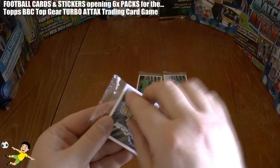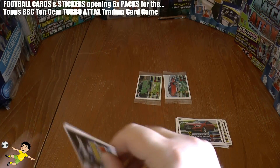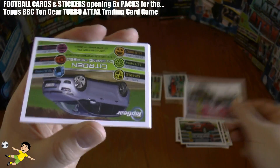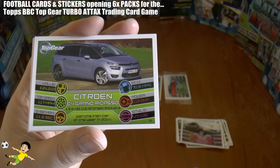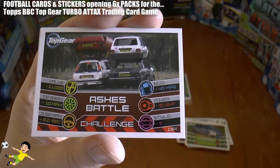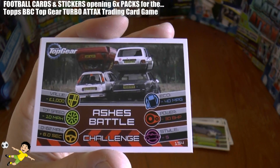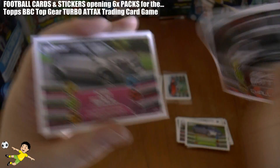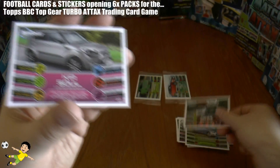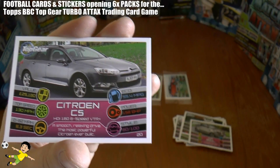On to the fourth pack and we get a Volvo XC60, then the Citroen C4 Grand Picasso. Next up is an Ashes Battle card — not sure what that's about, if you know more hit us in the comments below and explain. It sort of looks like a load of wrecked cars on top of each other. Then we have the Kia Soul, followed by the Citroen C5.